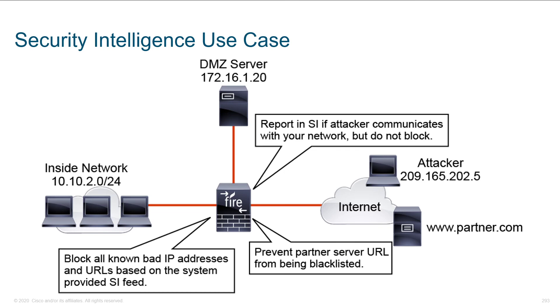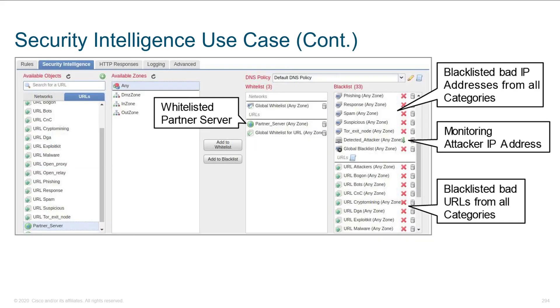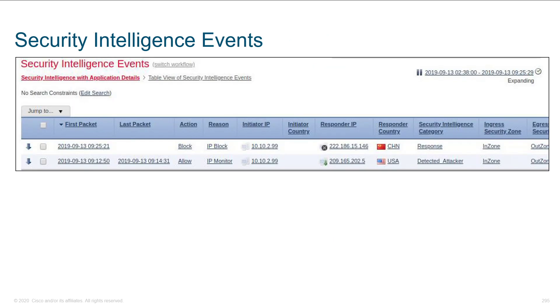Here's a security intelligence use case: we want to report SI if attacker communications are within your network but we don't want to block — so we're logging but not dropping. We want to block all known bad IP addresses and URLs, and prevent the partner server URL from being blacklisted. There's a tab for security intelligence within the policy. You've got available objects, zones, and then your whitelist and blacklist. Looking at security intelligence events in FMC, you can see first packet, last packet, whether it was blocked, the reason, the initiator, the responder, responder country, security intelligence category, and so forth.